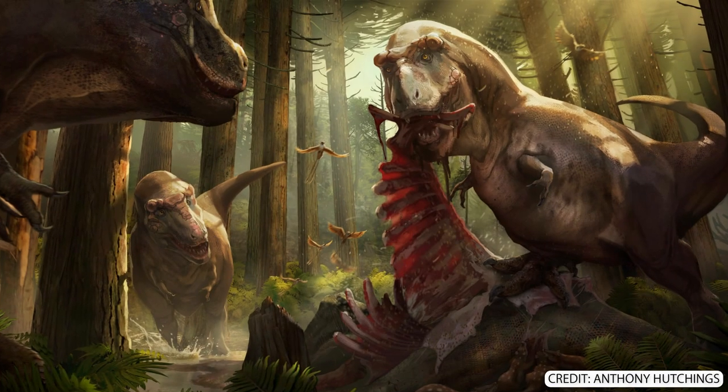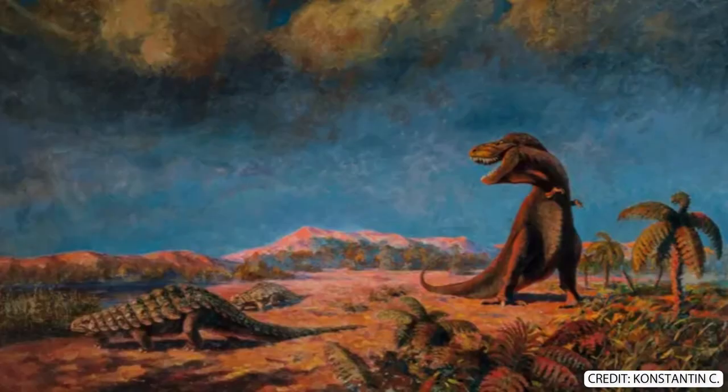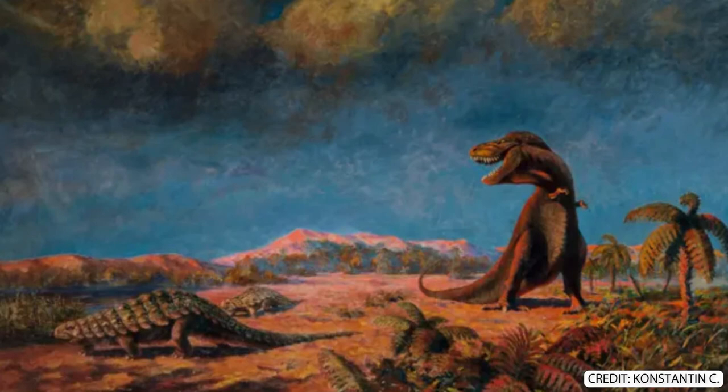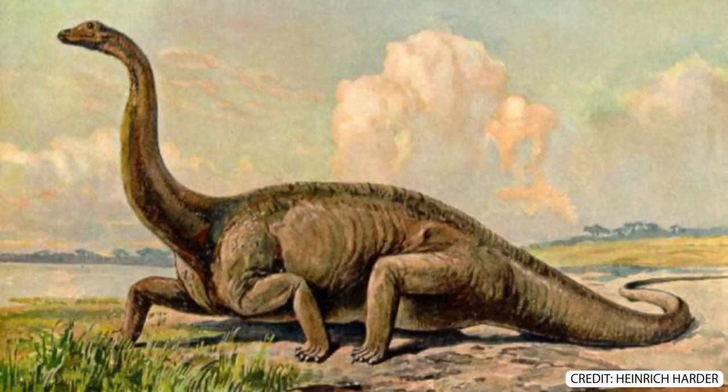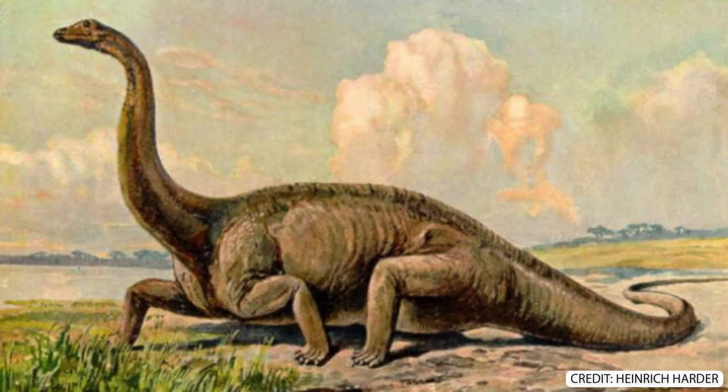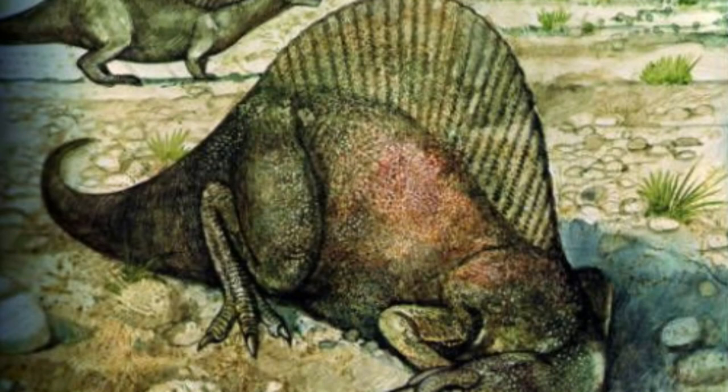I love paleo art, don't get me wrong, but looking back, some older pieces, particularly from the 1800s, are really strange. They demonstrate a time when we didn't really know that much about dinosaurs, and there's something creepy about them that actually kind of fascinates me. So here's some of my favourite strange, vintage paleo art.